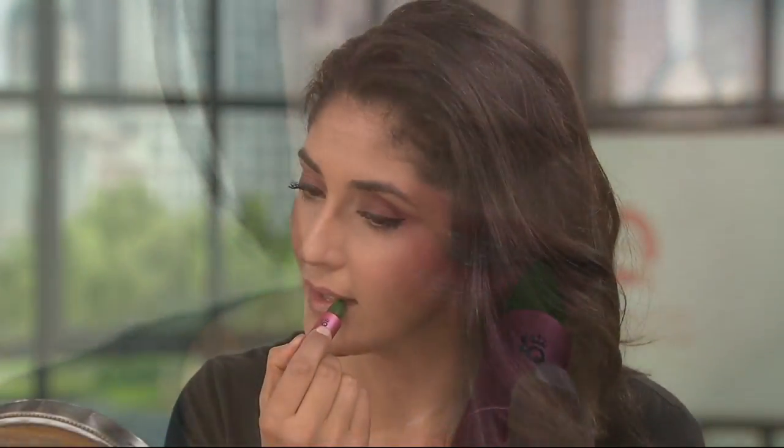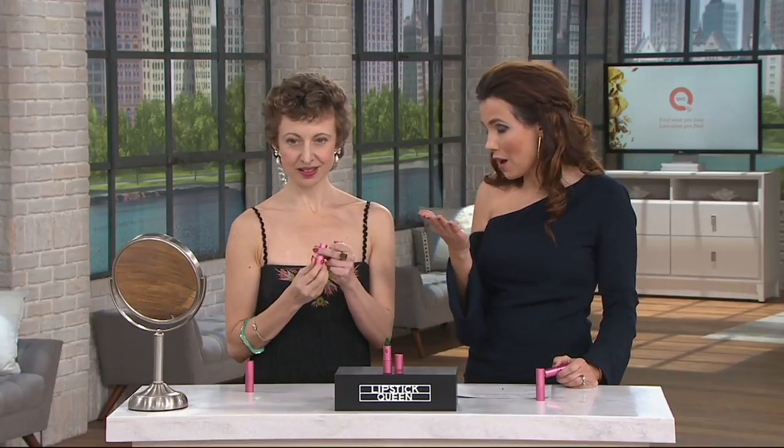I wanted to thank everybody who nominated it as the best lip product, because it is so good for you. You can go on QVC.com right now and vote to make this the winner of best lip product — voting is open until September 19th. It's so nice especially as we start to change seasons, and for a lot of us it's going to start to get drier in our houses when we turn the heat on.